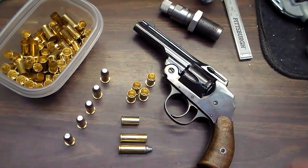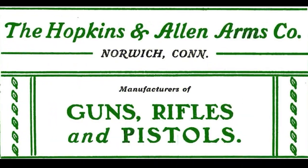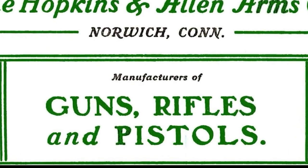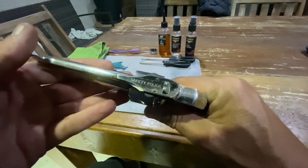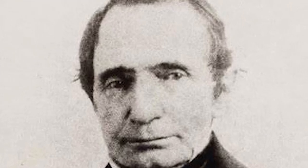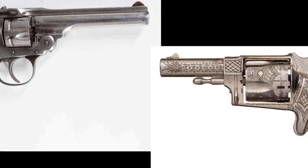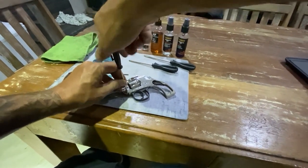The Hopkins and Allen Safety Police is a revolver produced by the Hopkins and Allen Arms Company in the late 19th and early 20th centuries. It was a double-action revolver popular among law enforcement officers and civilians as a self-defense weapon. The company was founded in 1868 by S.S. Hopkins, C.W. Hopkins, and C.W. Allen in Norwich, Connecticut, and produced a wide range of firearms including revolvers, rifles, and shotguns. The Safety Police was one of Hopkins and Allen's most popular revolver models.